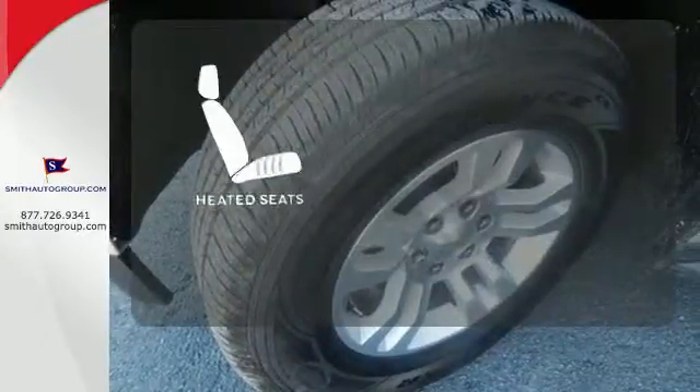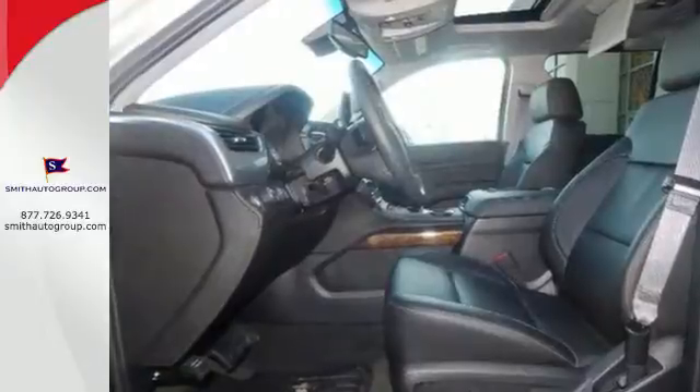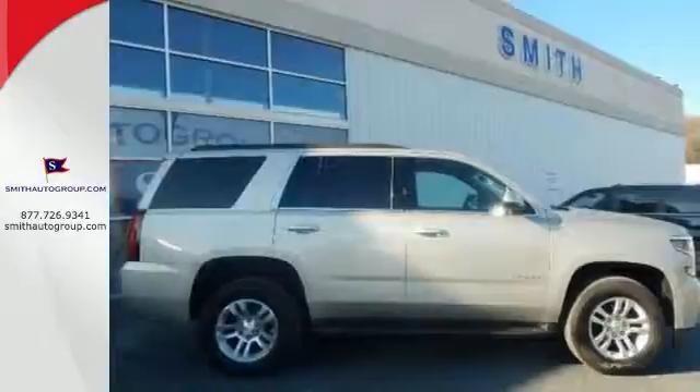The heated seats keep you comfortable no matter how cold it is. Handle the demands of the road in this rugged Tahoe. Test drive it today.